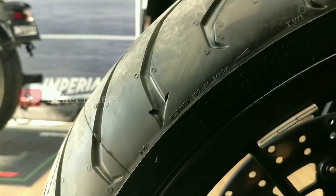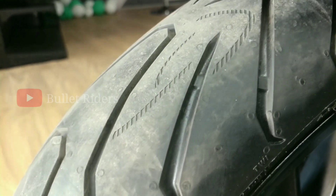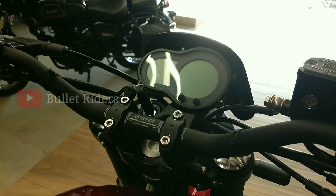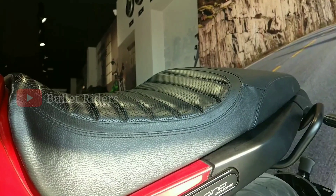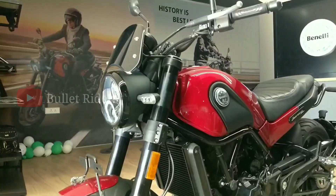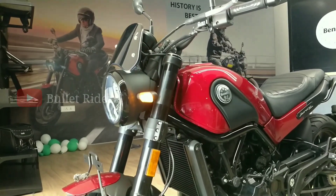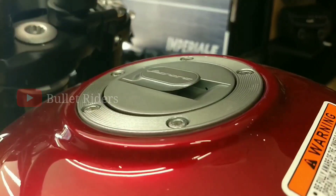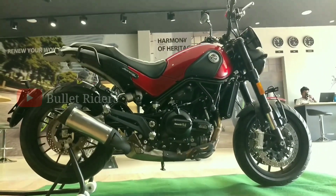These wider radial tubeless tires will give superior road grip and better stability when leaning heavily on corners. The neutrally placed handlebar provides a relaxed riding posture. The single-layout seat is well-cushioned with a double-stitched ribbed pattern that offers better comfort to the rider. There is adequate space for the pillion as well. The usable tank volume is 12.7 liters.